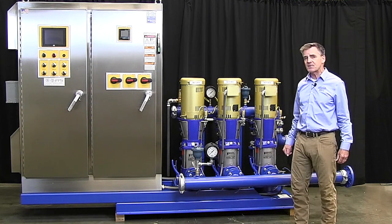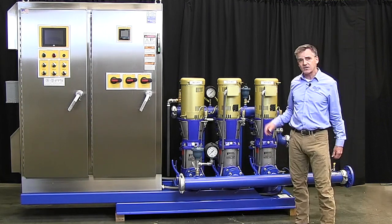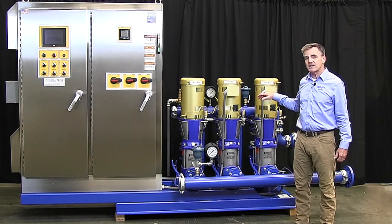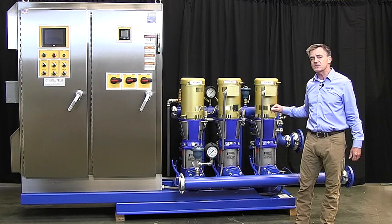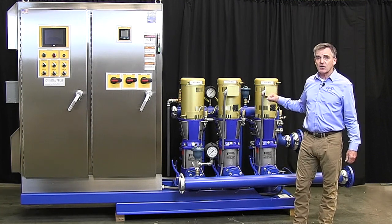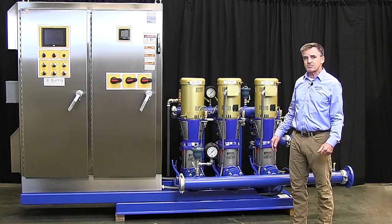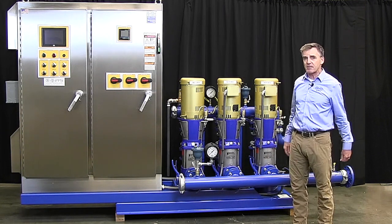This particular project is a system that has three vertical multi-stage pumps, 250 gallons a minute at 110 PSI boost. That's not uncommon, but what was uncommon with this situation is we had to make this particular pump station fit into an existing space.